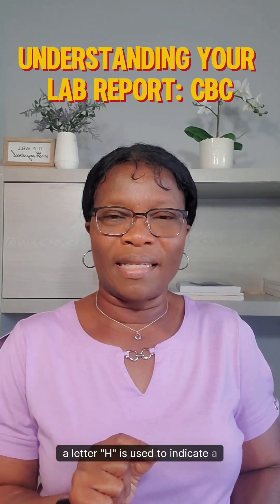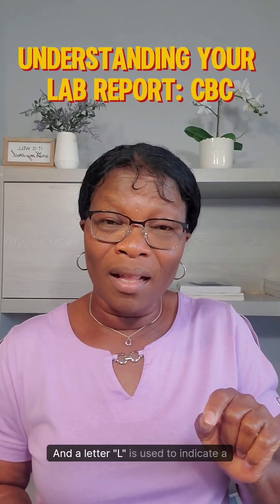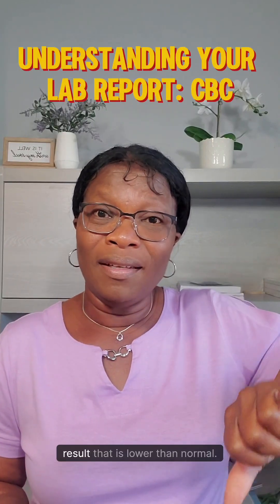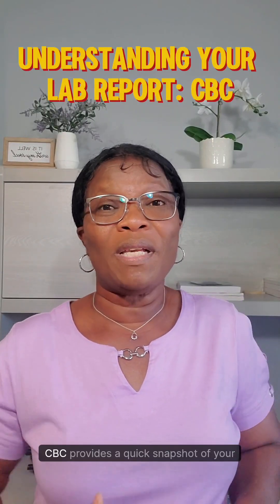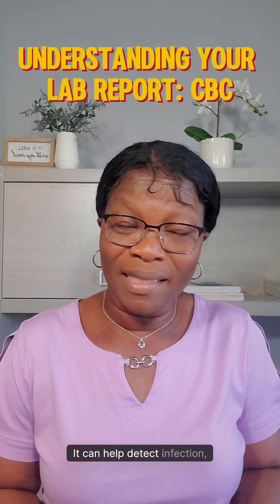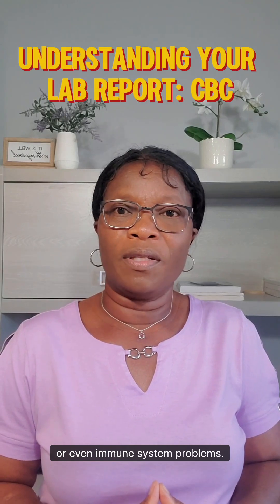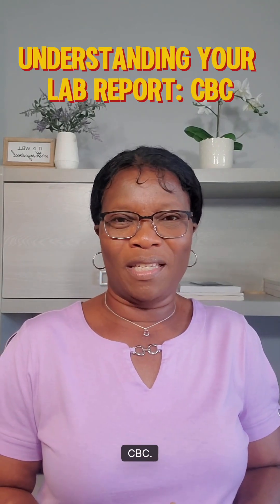When you look at your lab results, a letter H is used to indicate a result that is higher than normal, and a letter L is used to indicate a result that is lower than normal. CBC provides a quick snapshot of your blood cells. It can help detect infection, anemia, or even immune system problems. Let's take a look at the key parts of a CBC.